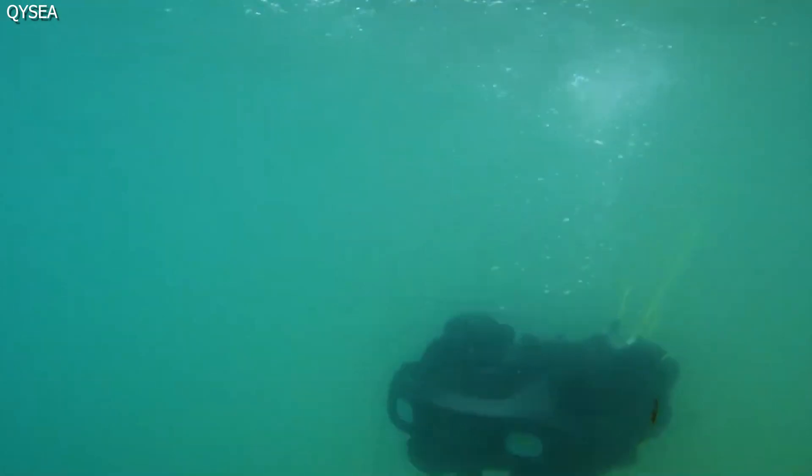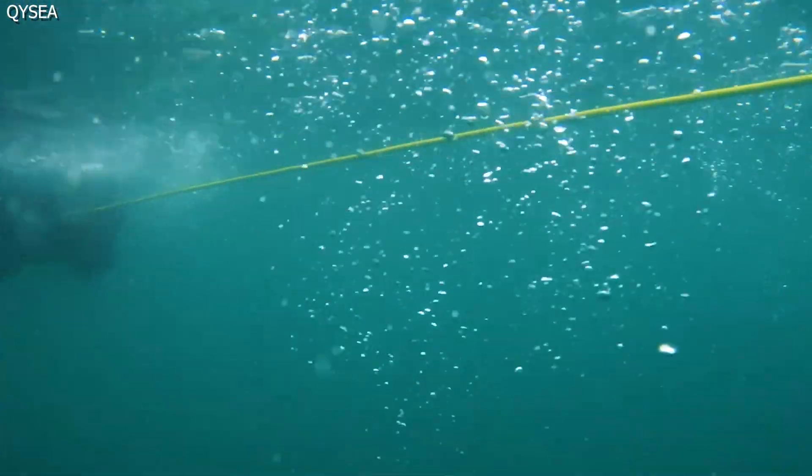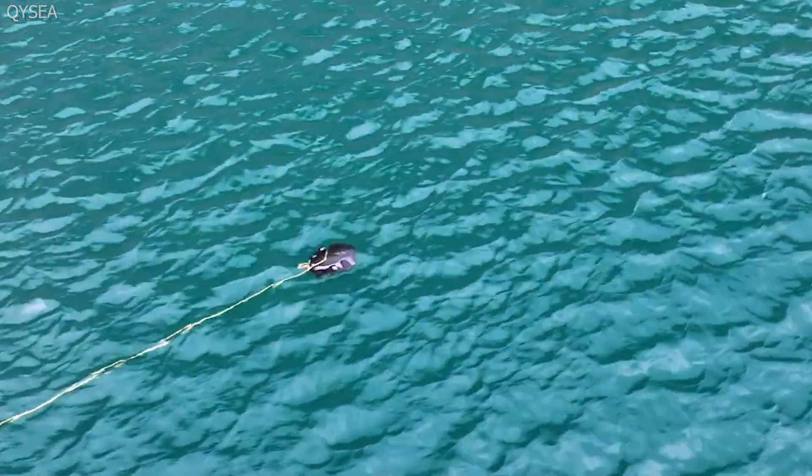Now for the sticker shock. Owning one of these aquatic AI babies does not come cheap. It'll set you back nearly $6,500. Some people might still want that.